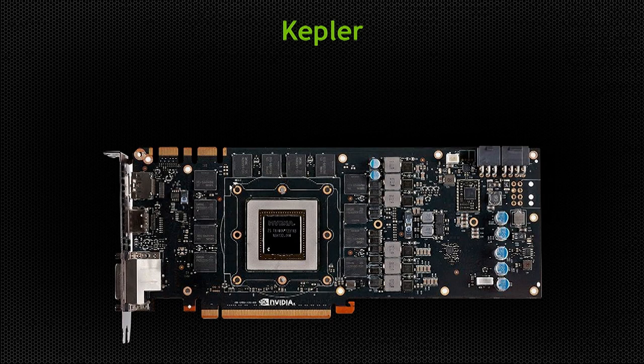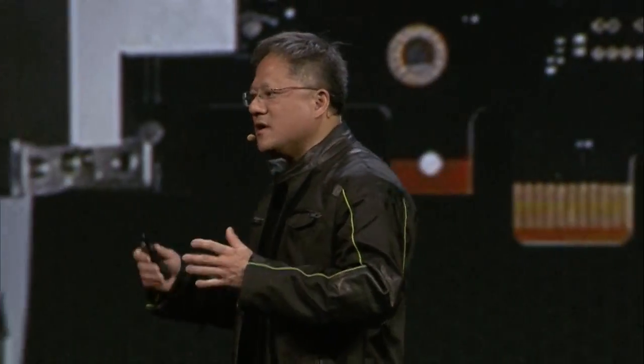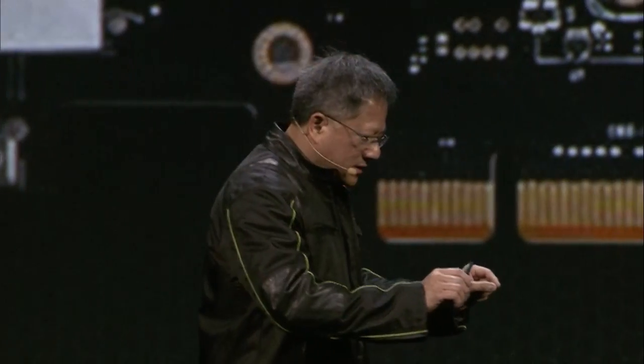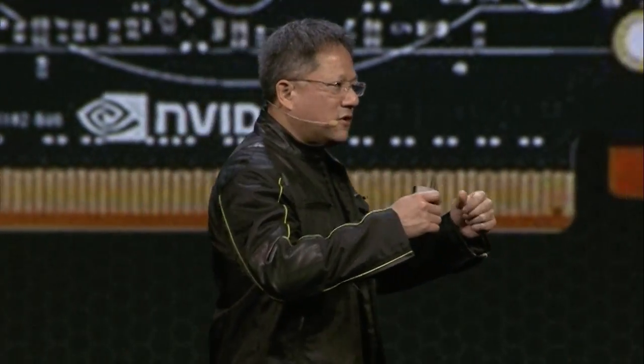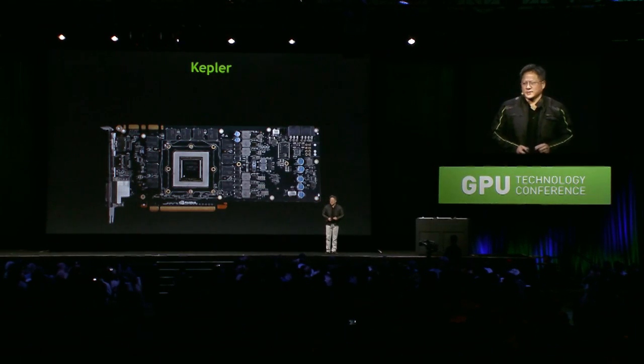Volta is going to solve one of the biggest challenges of GPUs today: access to memory bandwidth. The memory bandwidth on a GPU is already several times higher than a CPU, but we never seem to have enough. With Volta, we're going to take a giant leap forward — preventing signals from having to travel off our chip onto the PC board, eliminating the physical parasitics that reduce signal speed and the power consumed driving off-chip to DRAM.